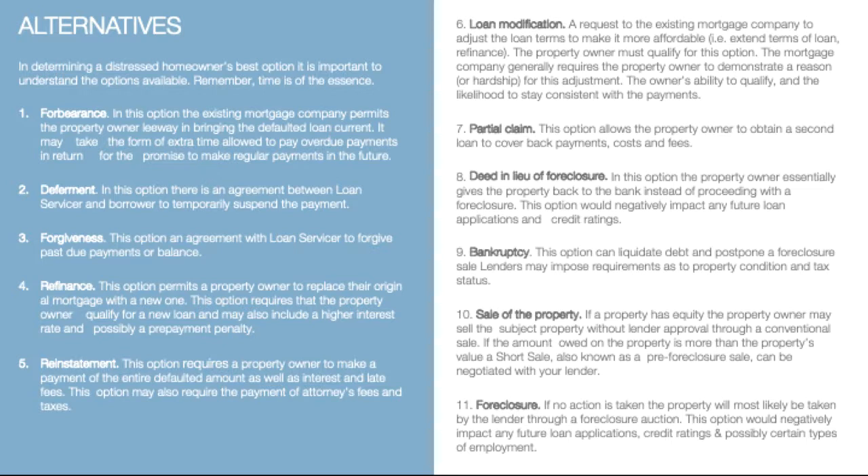Foreclosure — if no action is taken, the property will most likely be taken by the lender through a foreclosure action. This option would negatively impact any future loan applications, credit ratings, and possibly certain types of employment.